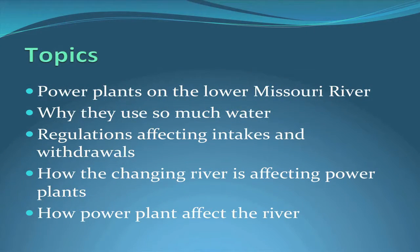There are lots of power plants on the lower Missouri River. I'm going to talk about why they use so much water, what regulations affect their intakes and withdrawals, how the changing river is affecting these power plants, and to some extent how the power plants do or don't affect the river.